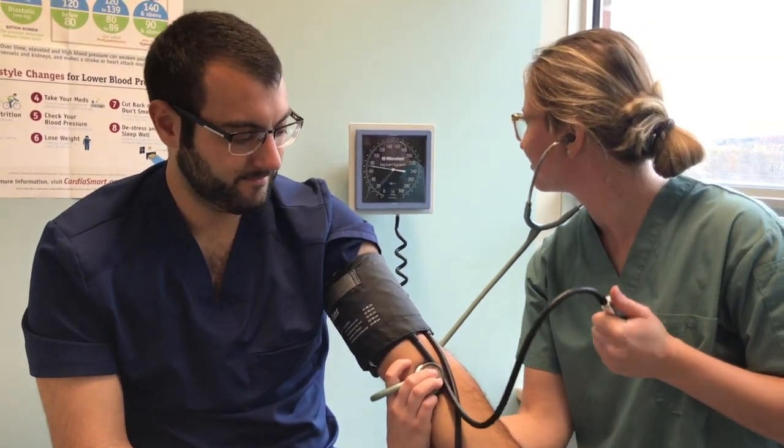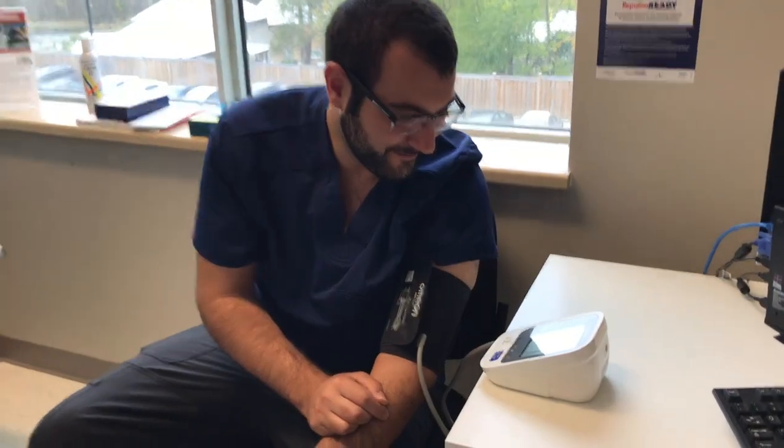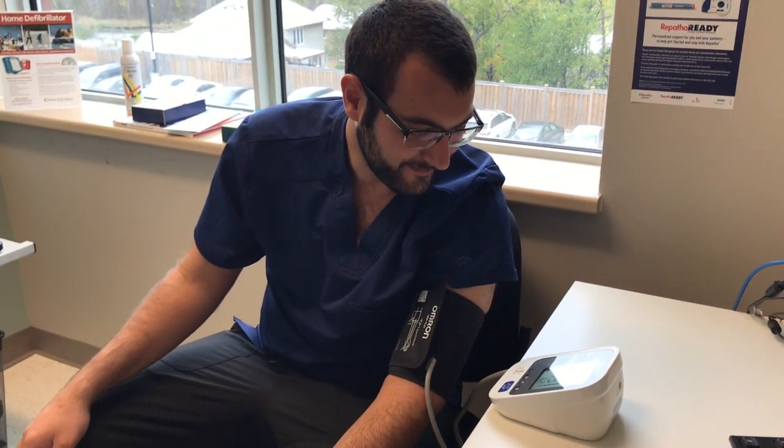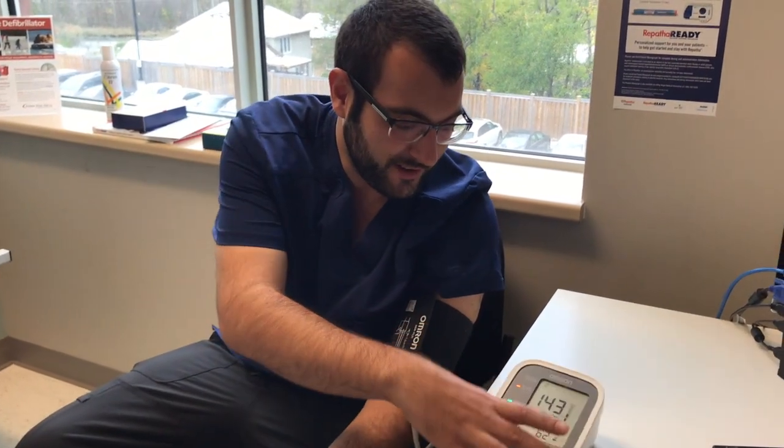But it turns out that's not the best way to do a blood pressure. If we're going to do it in the office, we should take an automated blood pressure monitor, where the person will get connected, and then we'll actually walk out of the room and let the blood pressure record with the patient sitting quietly in the room by themselves. With that, we actually say upper normal is 135 over 85. And that's about what we would do when patients get their own blood pressure measurements at home using their own automated cuffs.